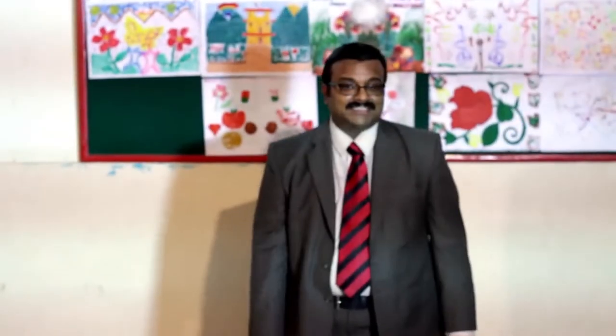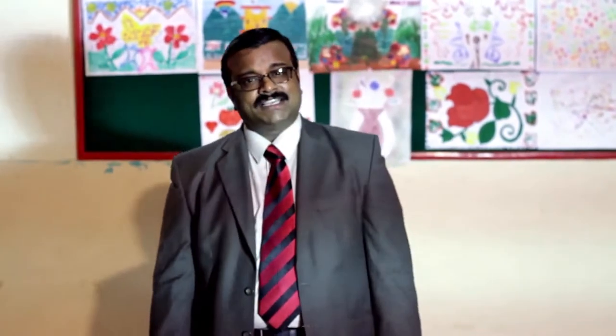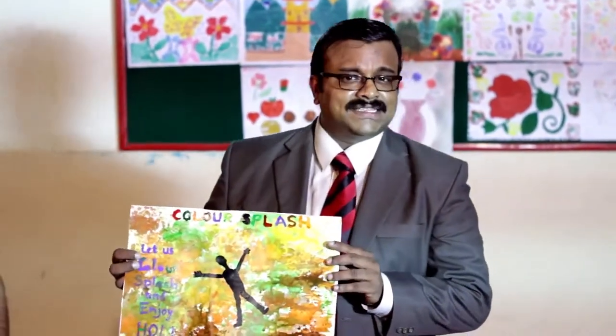We would have seen different kinds of arts based on canvas, paper, buildings, roads, and different mediums. Let me introduce you to another wonderful artist who is a Guinness Book of World Record holder for the largest 3D animorphic painting, done in the Kingdom of Bahrain.